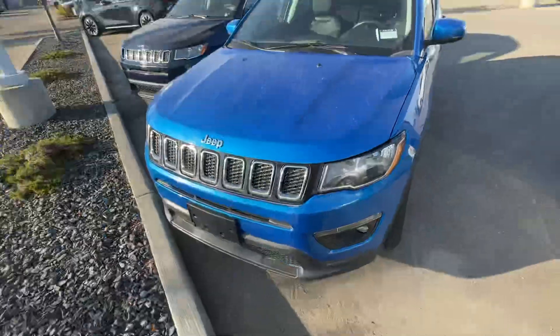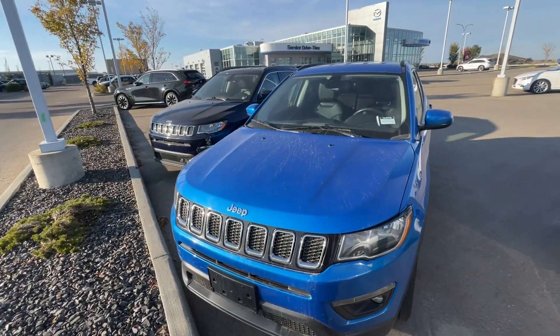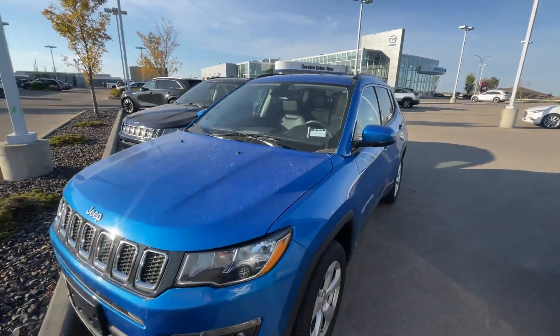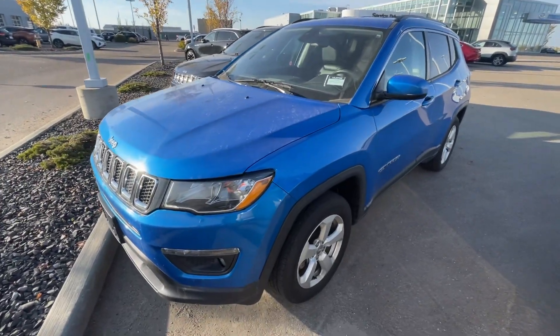Hey Duane, it's Raymond here with LA Mazda. I'll make you another quick video because I have two other options here behind me. These are my 2019 Jeep Compass North — both of them same trim package, similar in kilometers, difference in color.